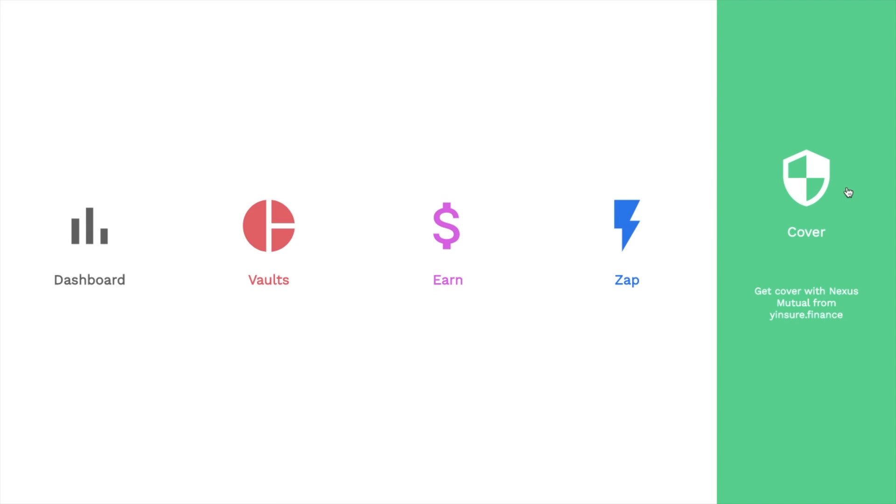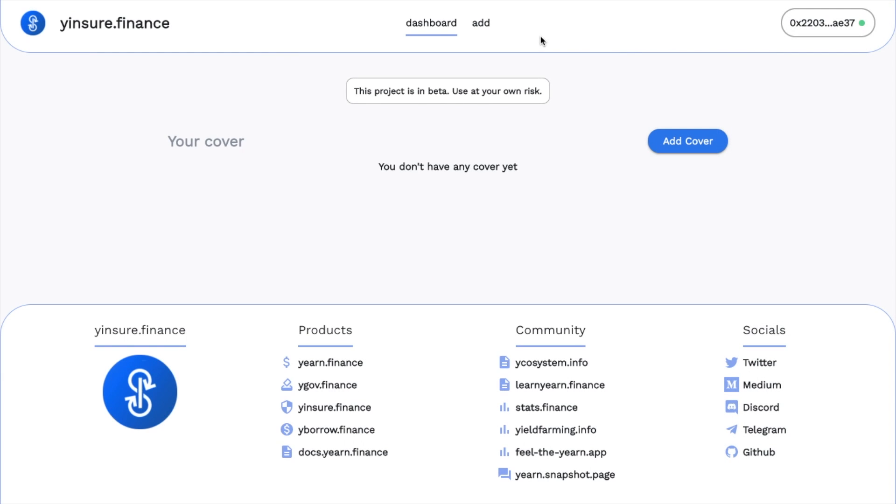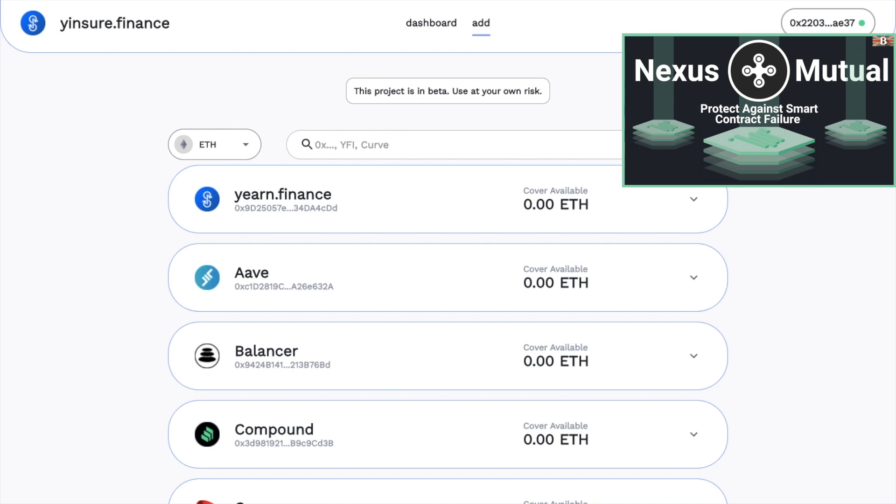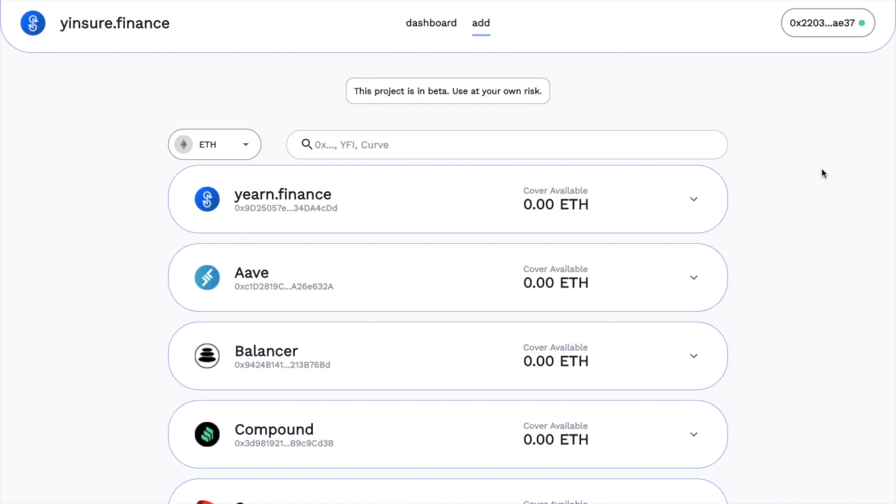Finally, we have Yinsure, also known as Cover. It opens in a new window and takes you to yinsure.finance, as it's essentially a different product. It's a pooled coverage system providing pooled insurance cover. The great thing about this insurance is that there's no KYC required and it's underwritten by Nexus Mutual. I've got a full tutorial on Nexus Mutual where I go into more detail about how it works. With Yinsure, it's made up of three components: Insurer Vaults, which holds the assets used to insure claimants; Insured Vaults, which holds the assets claimants desire to be insured; and finally, Claim Governance, which represents the insurance arbitration process.